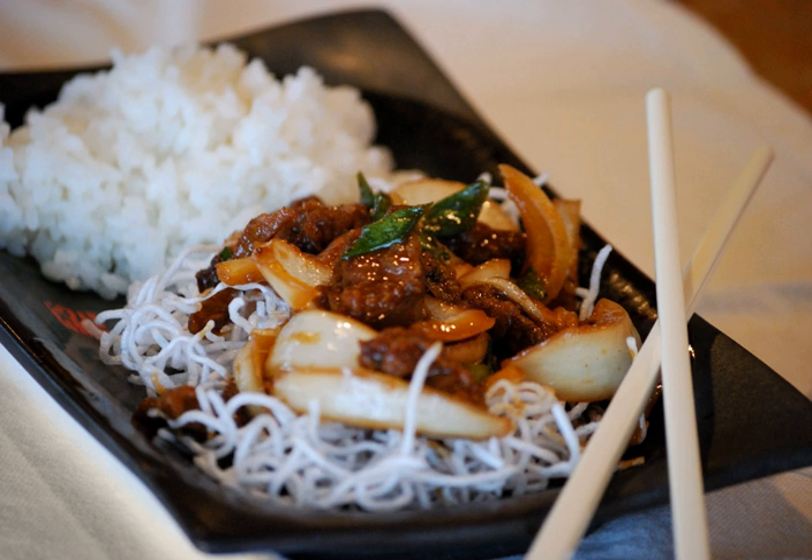The beef is commonly paired with scallions or mixed vegetables and is often not spicy. The dish is often served over steamed rice, or in the U.S., over crispy fried cellophane noodles.